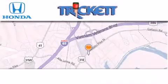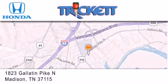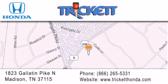Thank you for considering Trick It Honda for your next luxury vehicle. If you have any questions, please visit our website, give us a call, or stop by our dealership located at 1823 Gallatin Pike North in Madison.